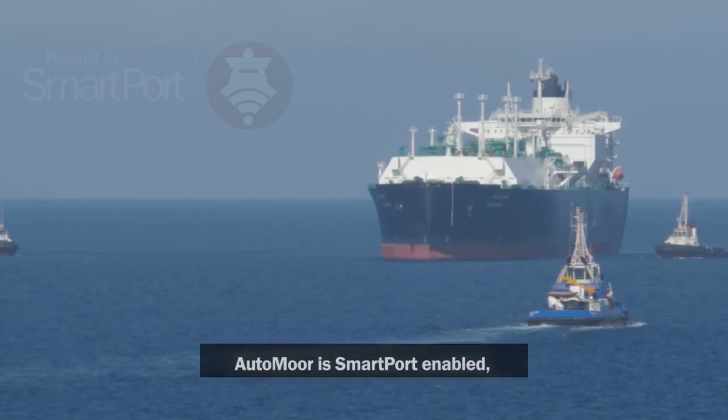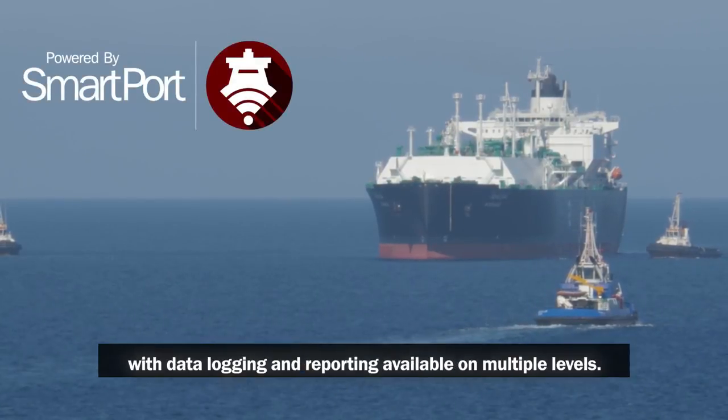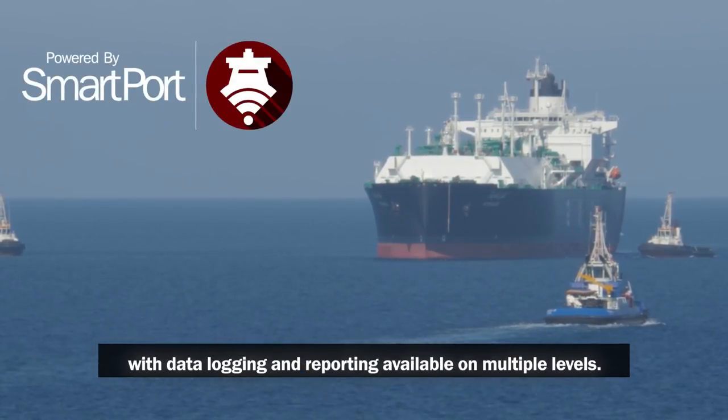AutoMoor is smart port enabled, with data logging and reporting available on multiple levels.